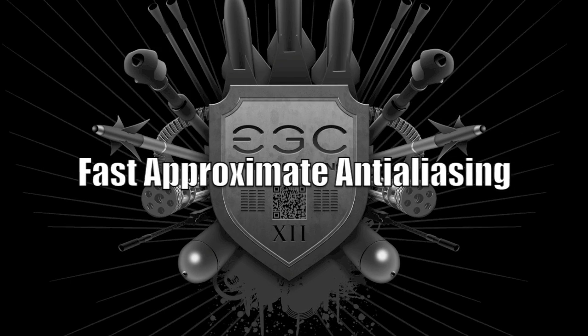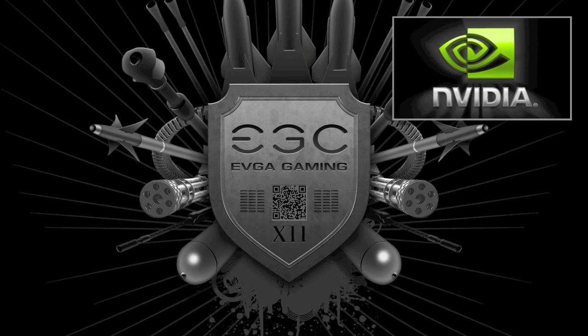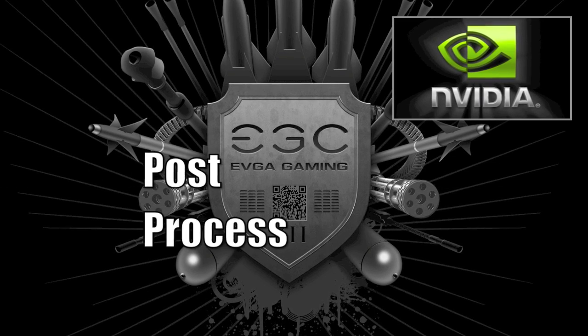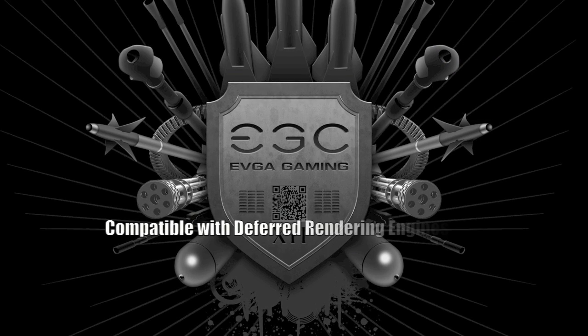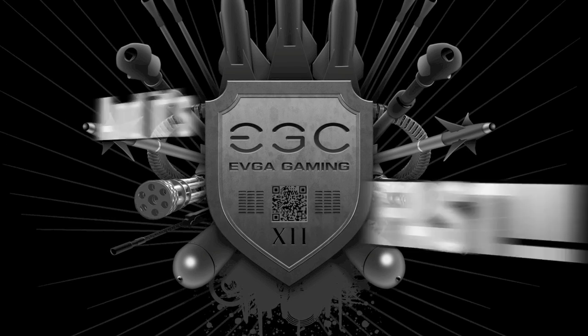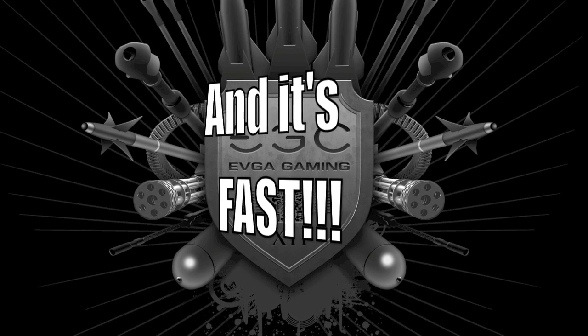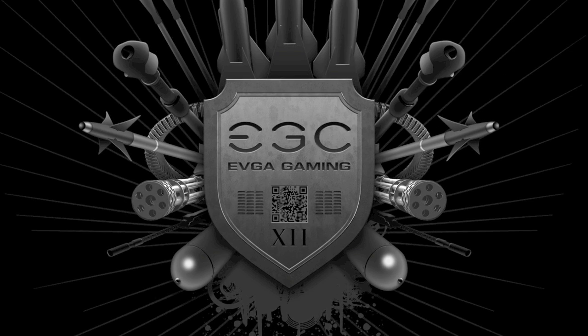FXAA stands for Fast Approximate Anti-Aliasing, and it is a method of AA that is developed by NVIDIA and done in post-process. FXAA gives great image quality, is 100% compatible with the latest deferred rendering engines, has a lower memory footprint, and a big performance advantage — upwards of a 30% performance increase over traditional anti-aliasing techniques.